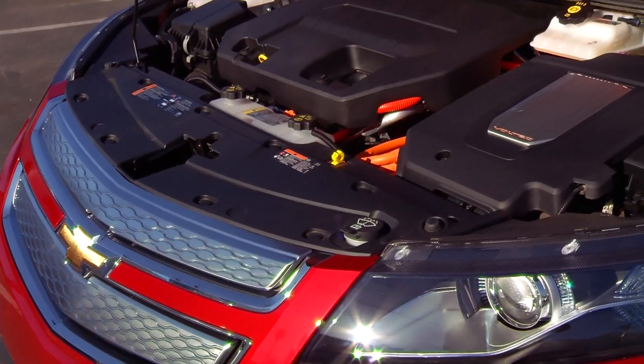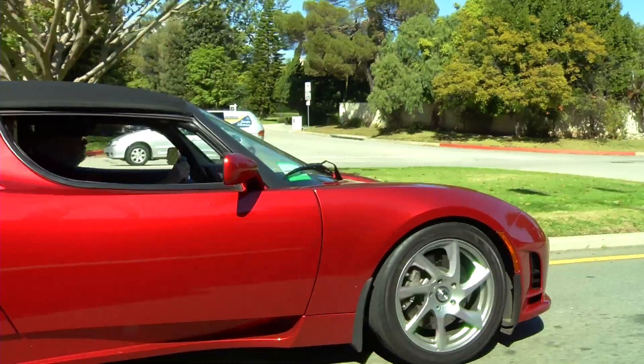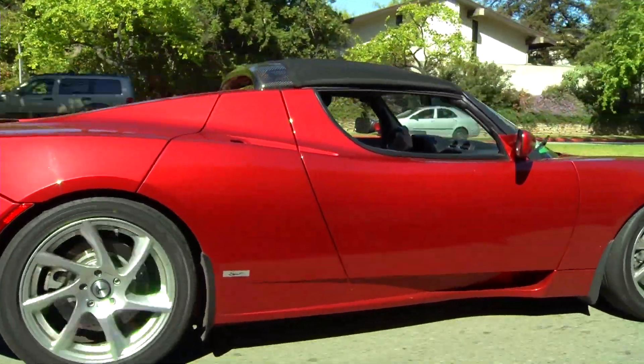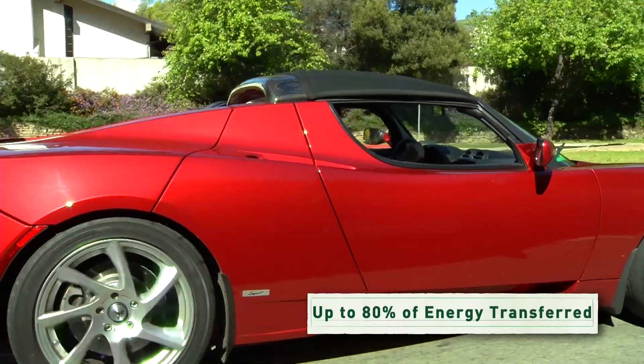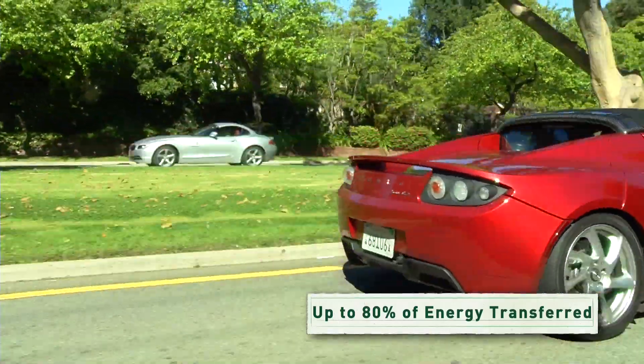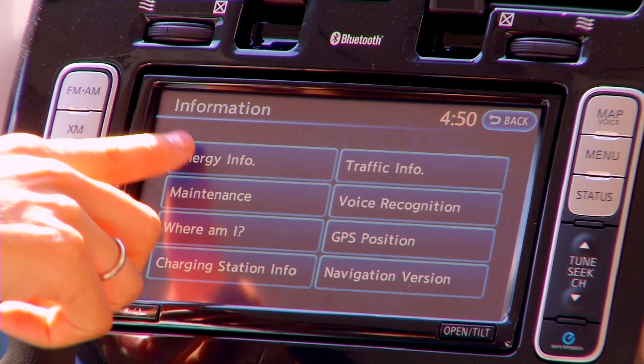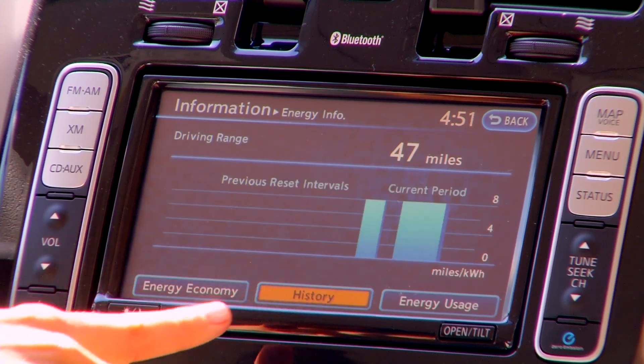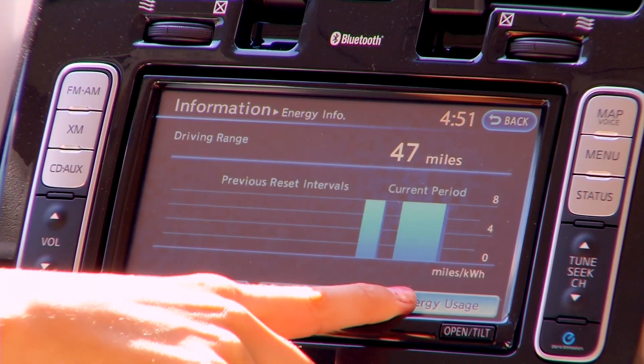Batteries transfer energy to an electric motor. The motor turns a drivetrain that turns the wheels — it's a highly efficient technology. Up to 80% of the battery's energy is transferred directly to power the car. Everything is computer controlled, and a display shows you how the car is performing and how much battery power you have left.